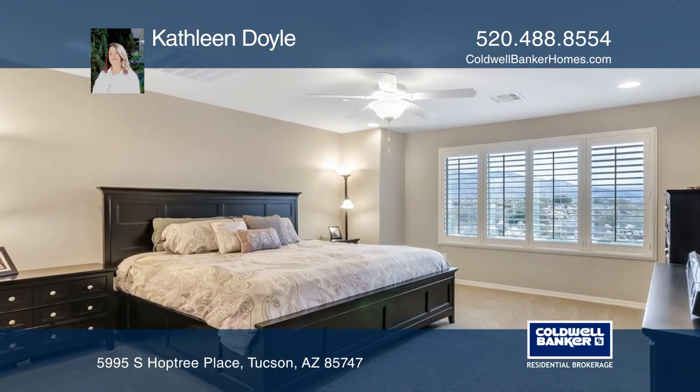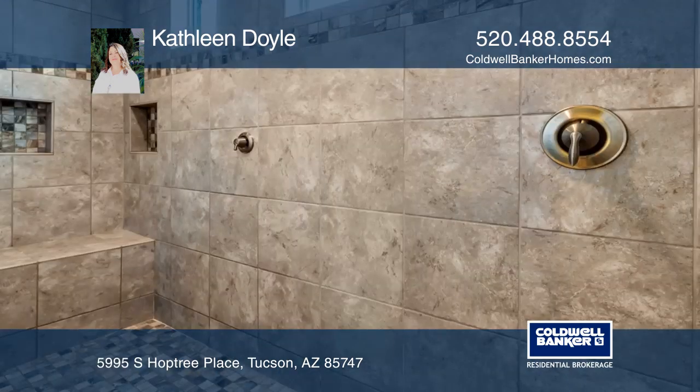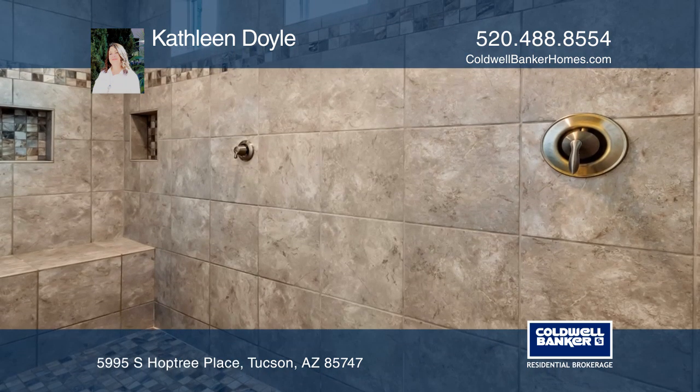Upstairs there's a loft, fabulous master suite, and two ample guest rooms with walk-in closets.